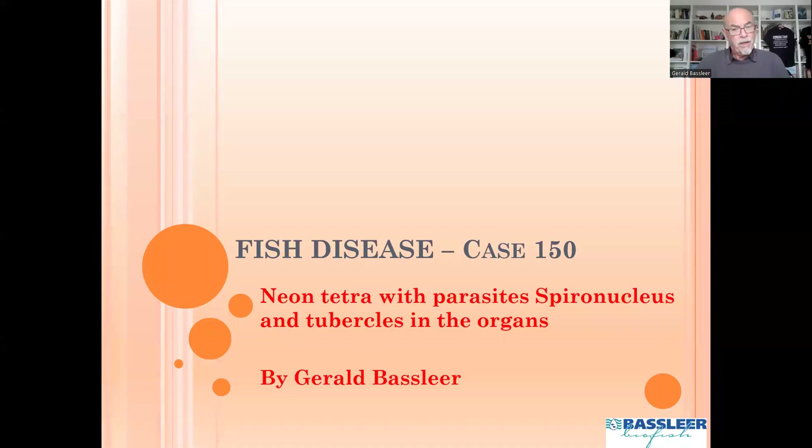I'll show you my findings during my examination of this fish using the microscope, dissecting the fish and examining what we found in the tissues and organs of this small neon tetra. We found the parasite spironucleus, which used to be called hexamita, and we also found tubercles in the organs.